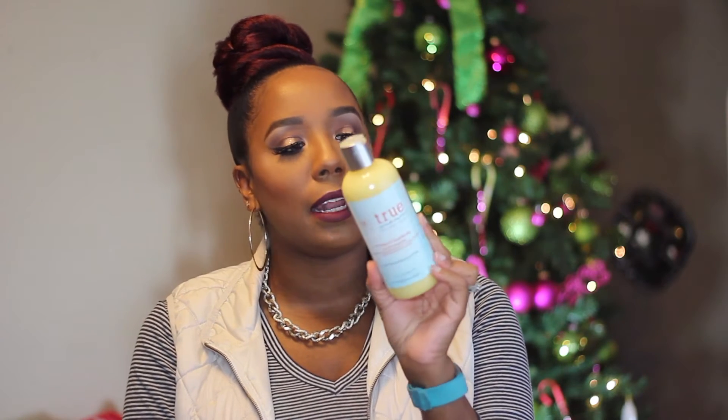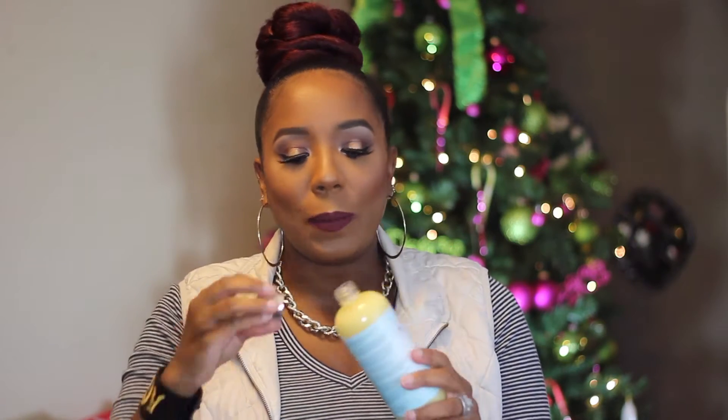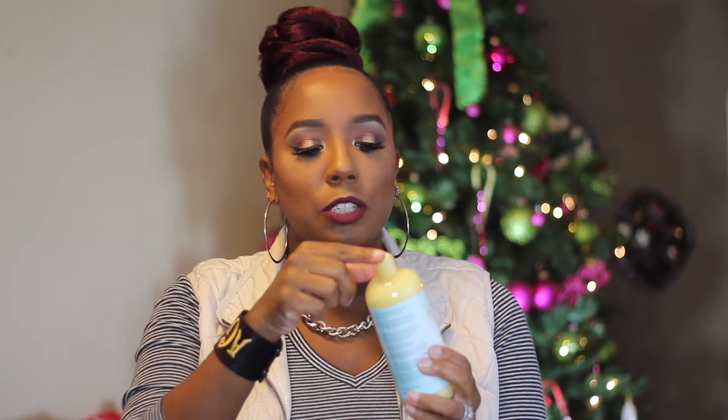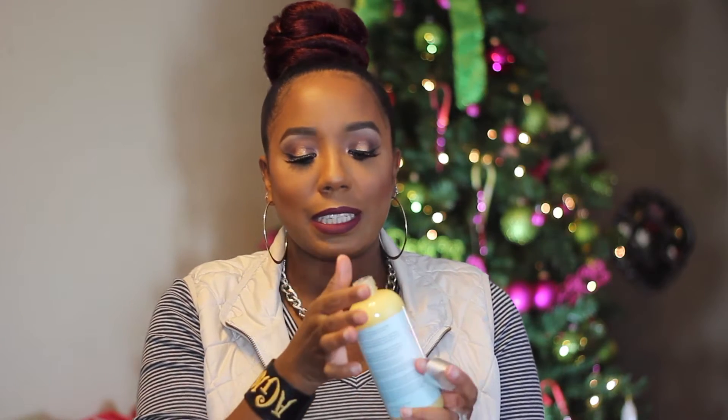The first thing I got is the True by Made Beautiful co-wash cleanser, infused with shea, honey, coconut, and mango. I usually don't have the best luck with co-washes, but I wanted to try this one from this different line. I opened it a little bit and the smell — I can definitely smell the coconut, it smells so good. The texture is just like an actual conditioner, not like a shampoo, because it is a co-wash, which is a conditioning cleansing wash.